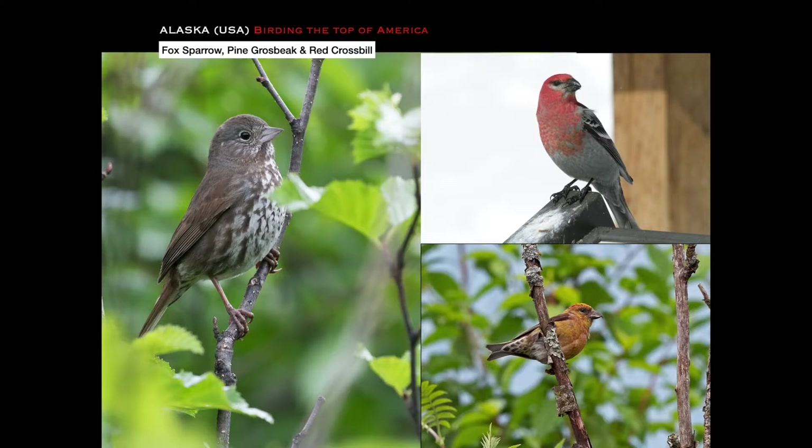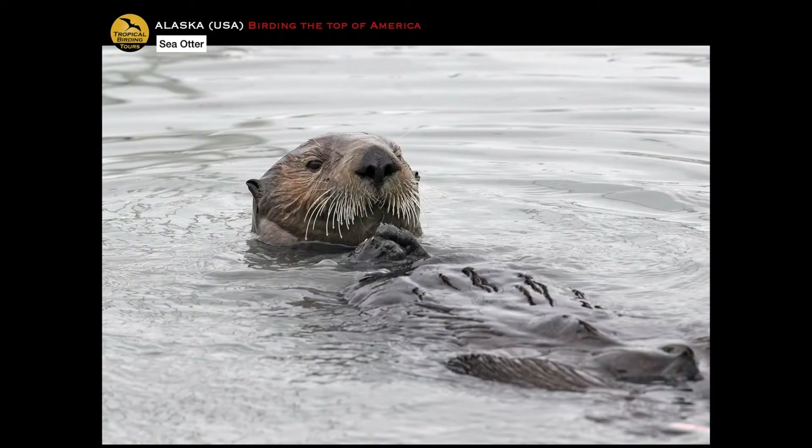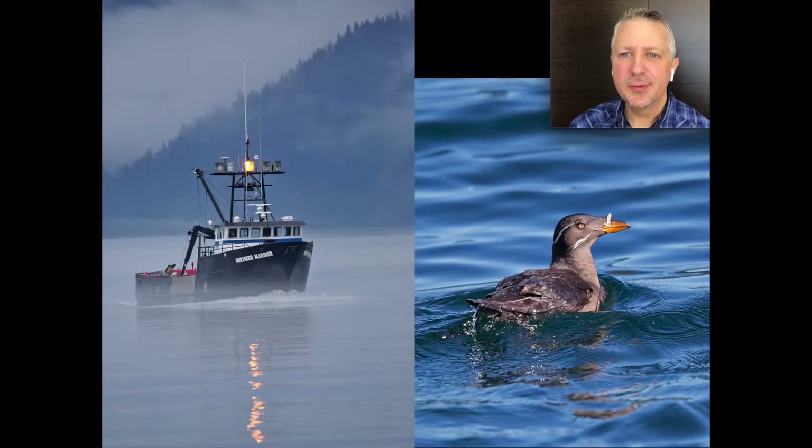Here's the town of Seward itself — beautiful backdrop — and this is the harbor where the boat trips go out from. By the end of the day we'll likely already be seeing a nice mammal like this sea otter, which often hangs around the harbor. Seward is a town on the Kenai Peninsula, and our main reasons for going are the 120-mile stretch of road birding between Anchorage and Seward, and then the boat trip out of the harbor.